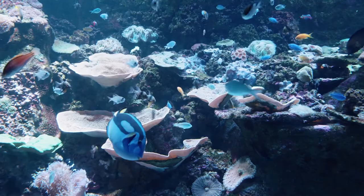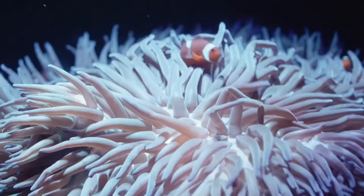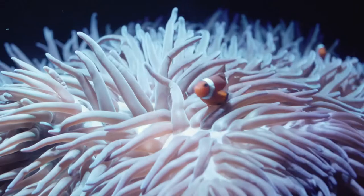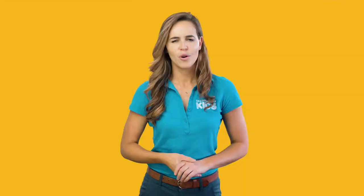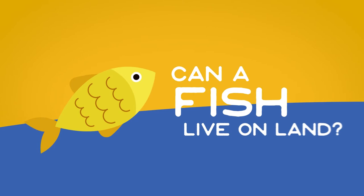When we think of a fish, we usually think of a streamlined creature covered in scales, equipped with fins used to propel its body through the water, and gills that allow it to breathe underwater. We don't often think of fish as creatures that can walk on land, let alone live on land. Which brings us to today's wild wonder: Can a fish live on land? Well, yes, they can, but not permanently.